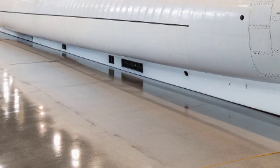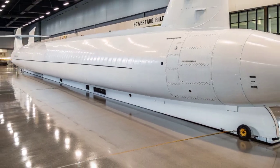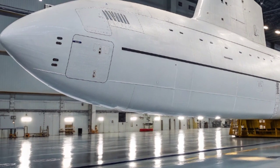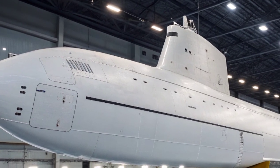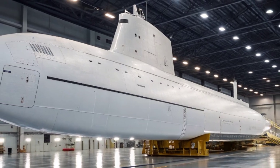Remaining submerged for extended periods is a critical advantage in maintaining undetectable presence in contested regions. This power plant not only provides virtually unlimited range but also the quiet operational profile necessary for evading detection. The sound dampening technologies integrated into SSN 777's hull, propulsor, and internal systems allow it to glide silently beneath the sea, listening and observing without being heard.